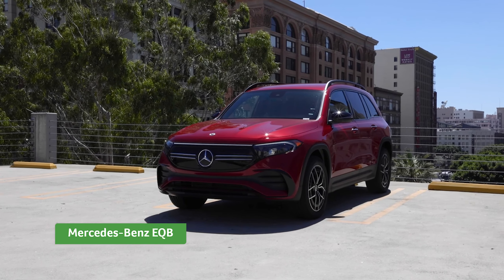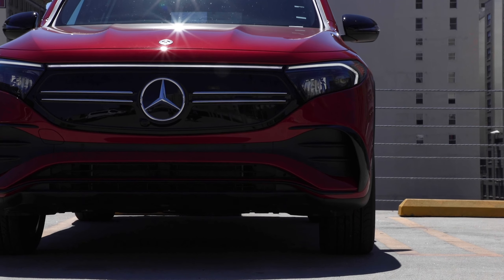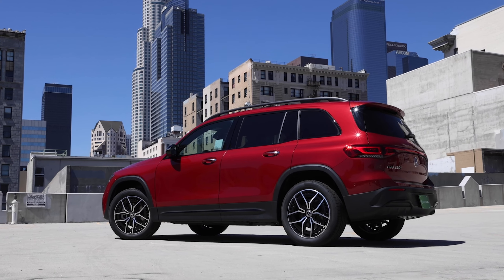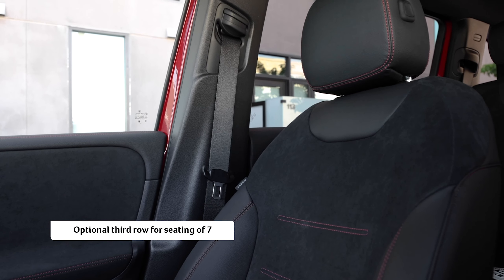Introducing the Mercedes-Benz EQB, the first compact electric SUV from Mercedes-Benz. With a boxy styling reminiscent of the iconic G-Wagon, the EQB offers space for up to seven with an optional third row of seats.